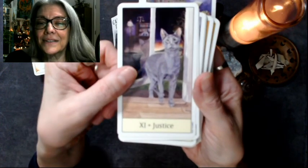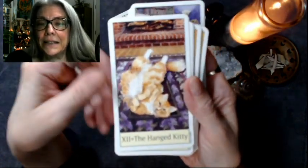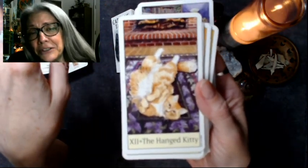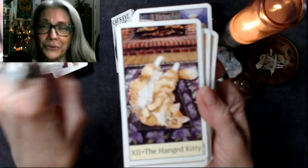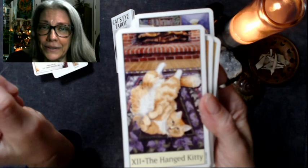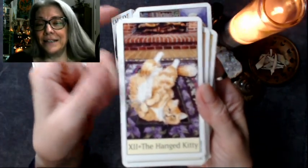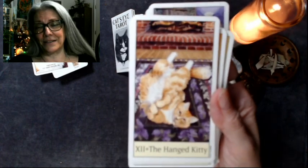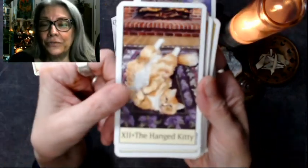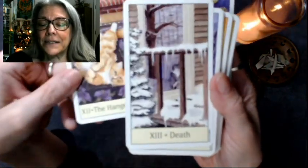Justice. The Hanged Kitty — oh my. This reminds me of Mitchell. We have a little Manx — little gray Manx — and his name is Griffin Merlin Mitchell, the nug jitterbug, but we call him Mitch most of the time. And he loves to lie on his back like this. He will just lie on his back and he looks so silly and goofy, and he looks like a little vampire kitty. So now I will think of the Hanged Kitty every time he does that.